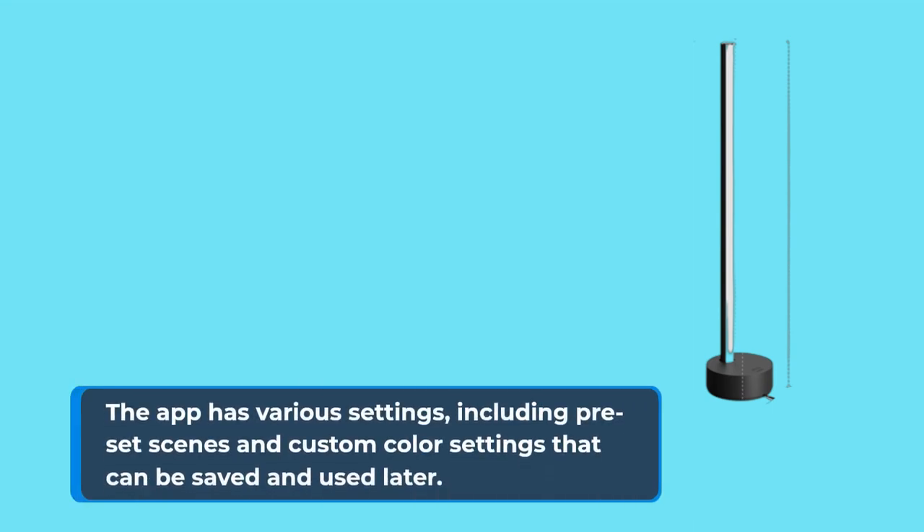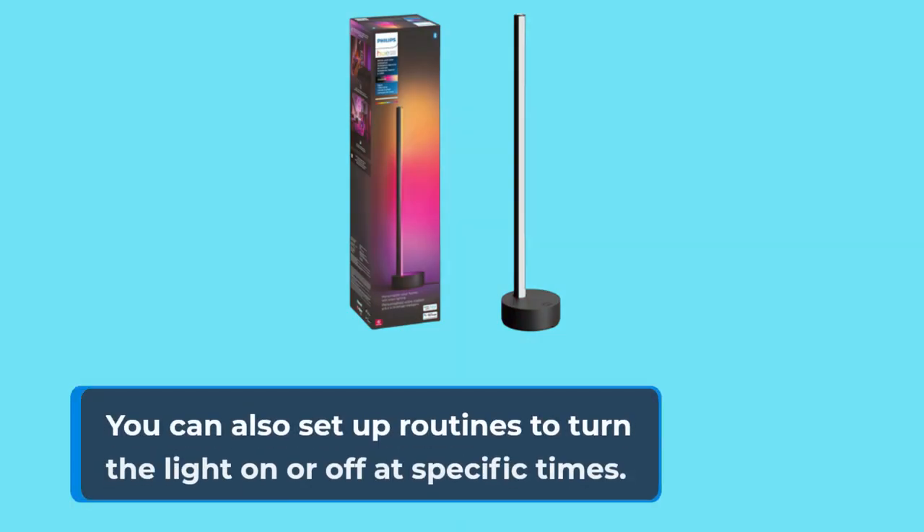The app has various settings, including preset scenes and custom color settings that can be saved and used later. You can also set up routines to turn the light on or off at specific times.